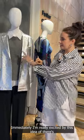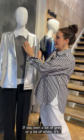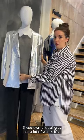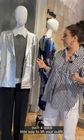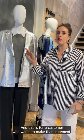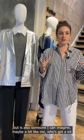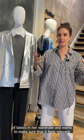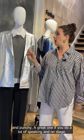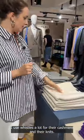Immediately I'm really excited by all this silver metallic — I've not seen a silver blazer before. If you own a lot of grey or white, it's such a quick little way to lift your outfits. This is for a customer who wants to make that statement, but it's also someone who's got a lot of basics in her wardrobe and wants to make sure it feels relevant and punchy. Great if you do a lot of speaking and on stage. I use Whistles a lot for their cashmere and knits.